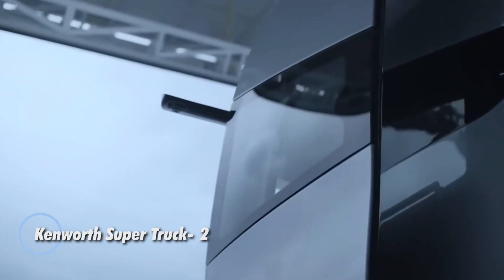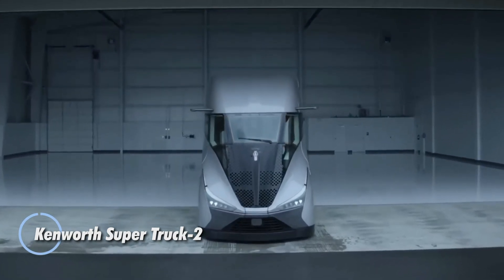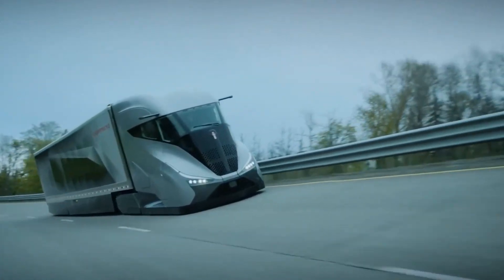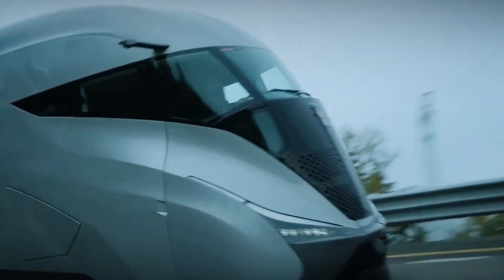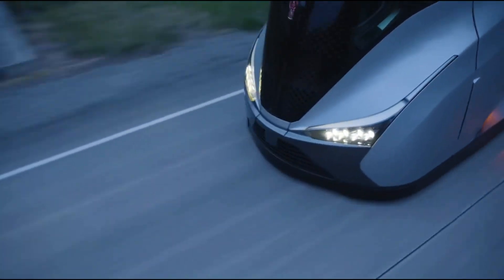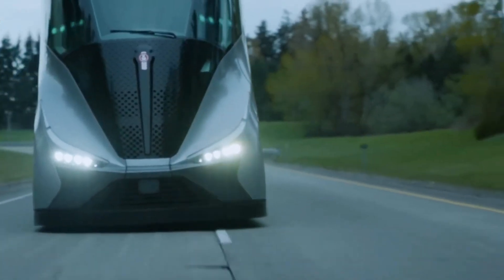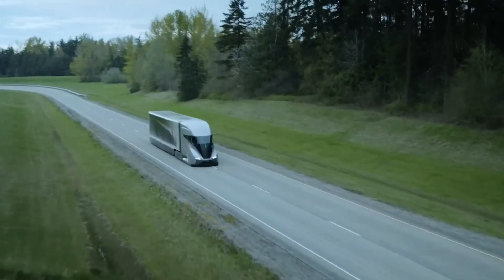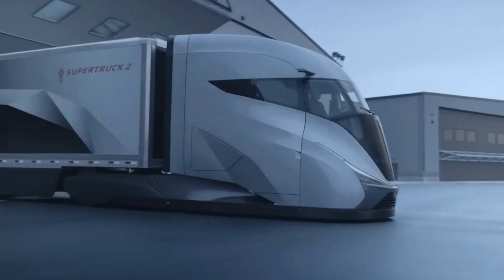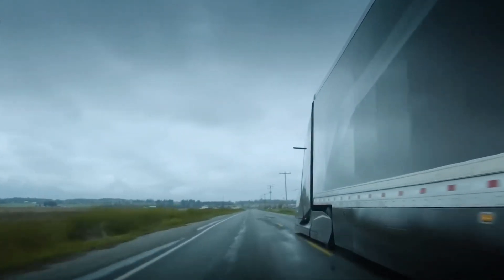The Kenworth Super Truck 2 Semi is a groundbreaking leap forward in trucking technology, combining cutting-edge design with unmatched efficiency and power. This next-generation semi-truck features a sleek, aerodynamic profile that minimizes drag and enhances fuel economy. Equipped with innovative elements such as active grille shutters and advanced air curtain systems, it sets a new standard for performance and aerodynamics. Inside, the Super Truck 2 integrates state-of-the-art infotainment and advanced driver assistance systems, redefining the driving experience.